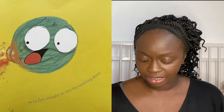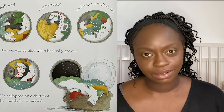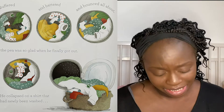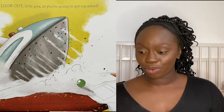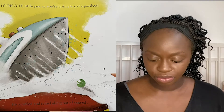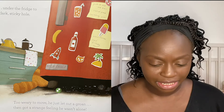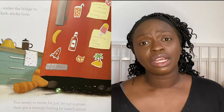As he flew straight on into the tumble dryer — buffered and battered and bounced all about. The pea was so glad when he finally got out. He collapsed in a shirt that had newly been washed. "Look out little pea, you're about to get squashed!" He tumbled and rolled along out of control, under the fridge to a dark sticky hole.